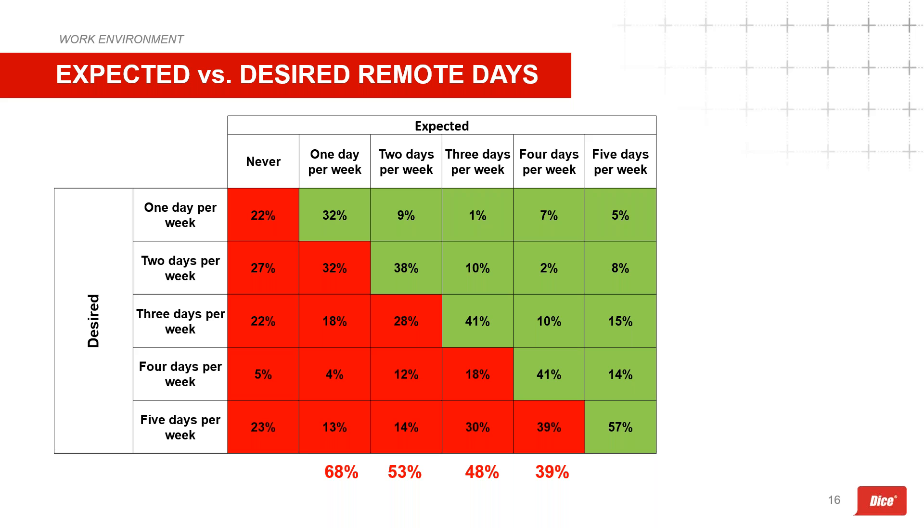This chart breaks down the perception gap between desired and expected remote days. Red squares indicate where desires don't align with expectations. For example, at the one-day-per-week intersection, only 32 percent desire that, leaving 68 percent preferring two or more days remote. As desired days increase, the perception gap grows: 53 percent desire three or more days but expect less; 48 percent desire four or more days but expect less. Recruiters and employers have a real opportunity to exceed technologists' expectations on work structure.